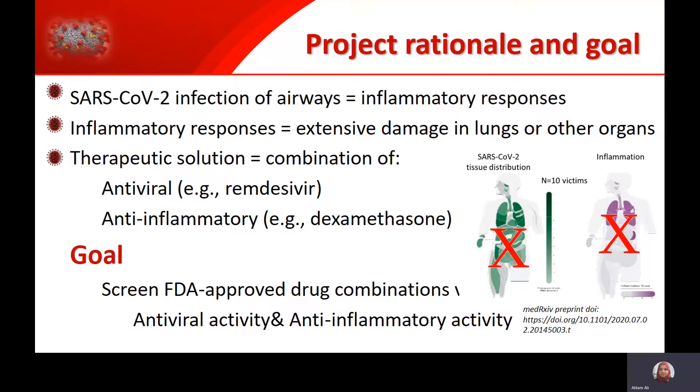This brings us to the aim of the project, which is screening for drugs with antiviral and anti-inflammatory activities against SARS-CoV-2.